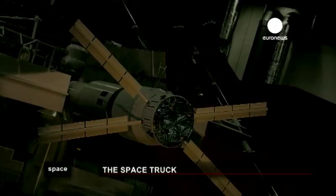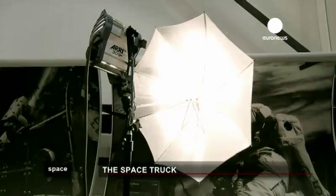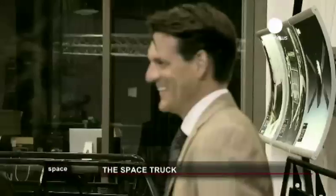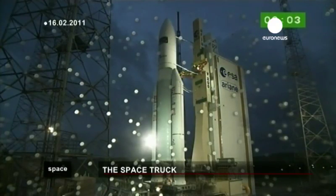If you compare an HTV or a space shuttle, human intervention is actually needed for the docking. Launched on the 16th of February on board the rocket Ariane 5, flight operations have been continuously monitored from the ATV control centre in Toulouse.